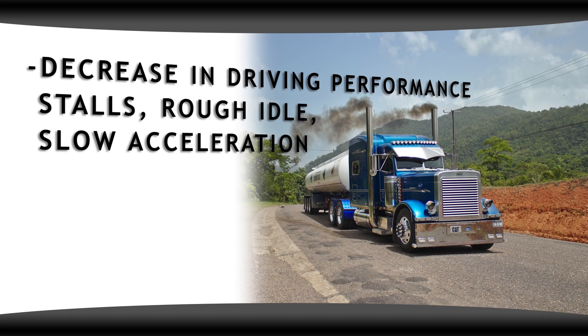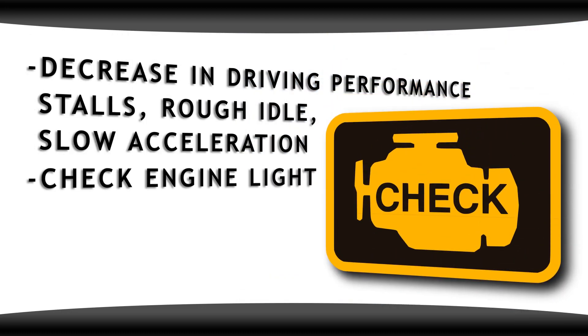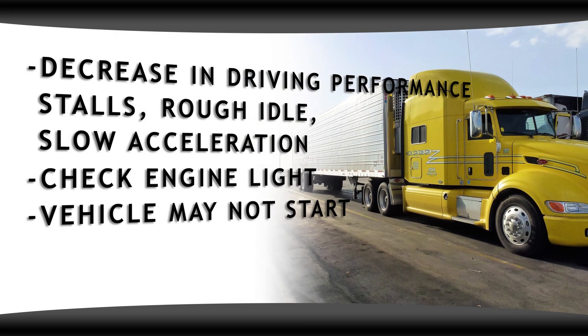Symptoms include decrease in driving performance, stalls, rough idle, and slow acceleration. You might have a check engine light, and the vehicle may not start.